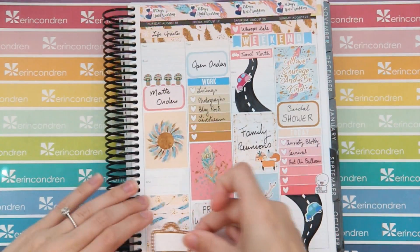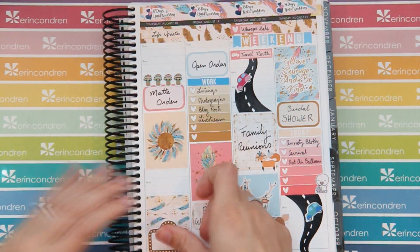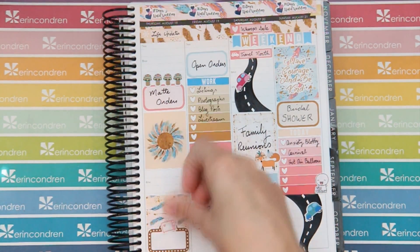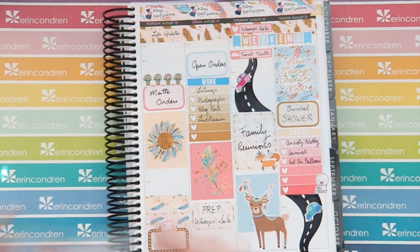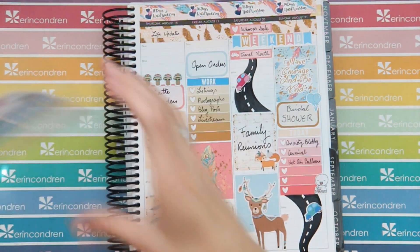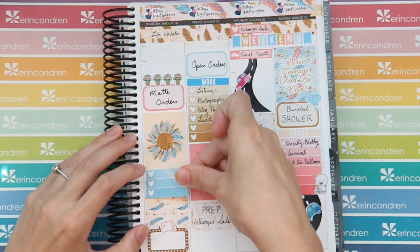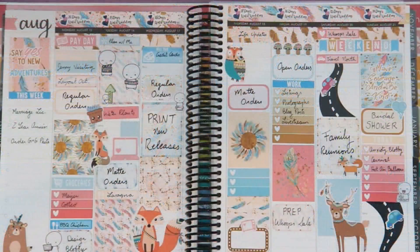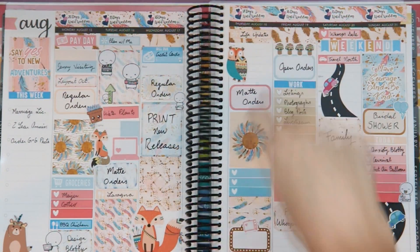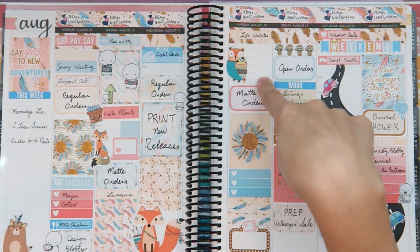I'm going to add in this little movie marquee but I'll actually use it just for Netflix watching, and put this little TV at the top. I'll use these balloons for the bridal shower. I added this little owl up there and switched where the mushrooms are because I can use that space to write in any notes or add a photo if I want.